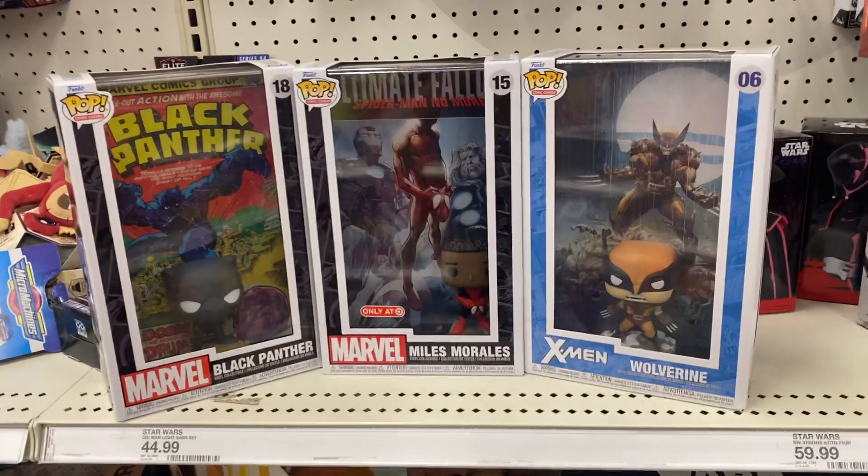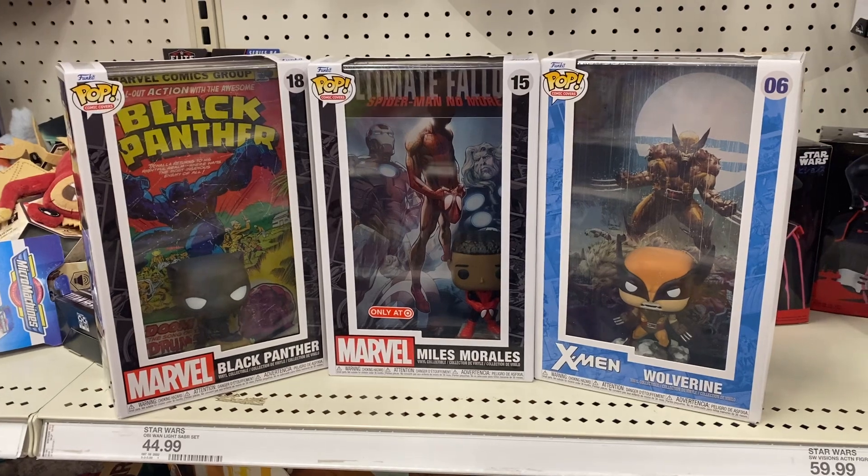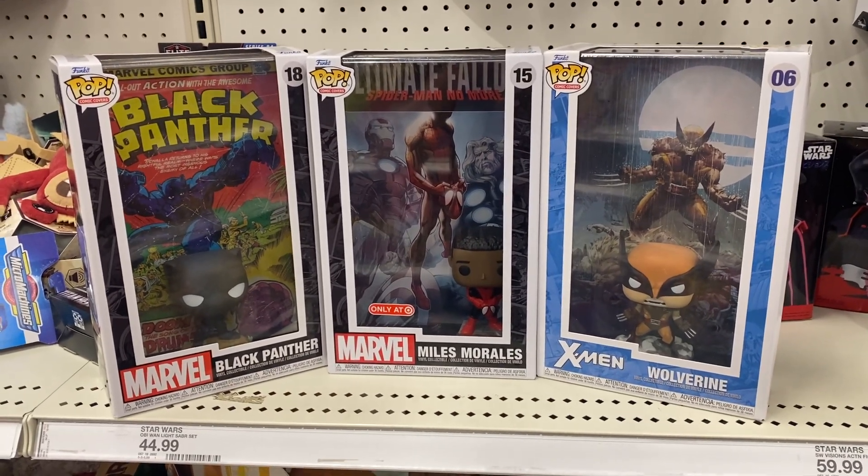Quick video, just trying to give you guys a heads up on what's at the stores — Target exclusive Miles Morales, Black Panther, and Wolverine.